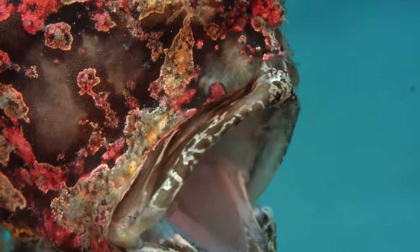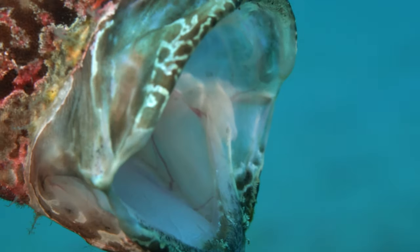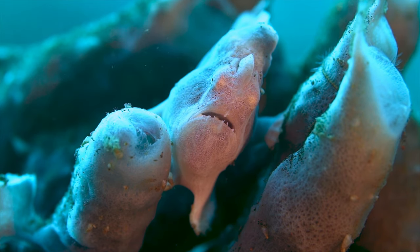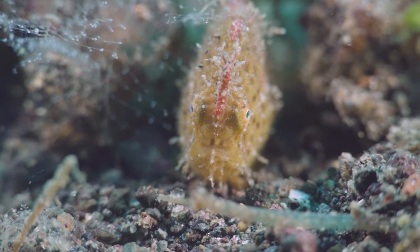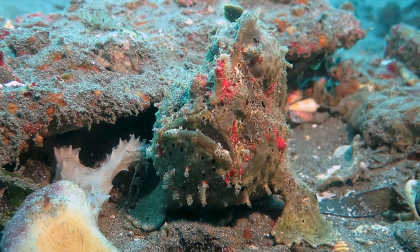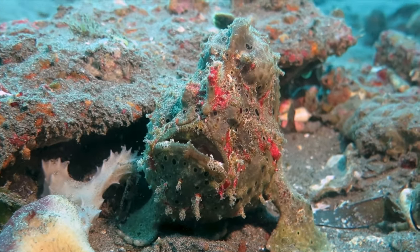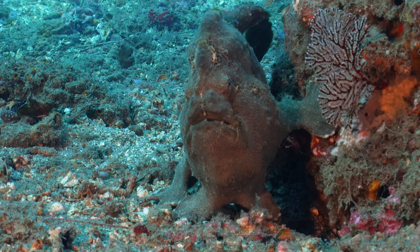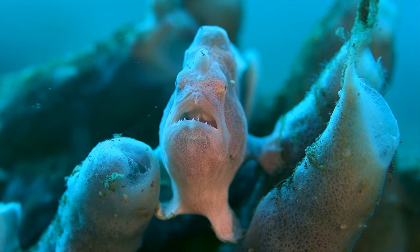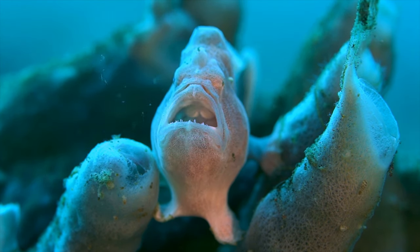Frogfish are part of the Antenaridae family. They are found in tropical and subtropical regions of the Atlantic and Pacific, as well as the Indian Ocean and Red Sea. They live in water that is 20 degrees Celsius and above.